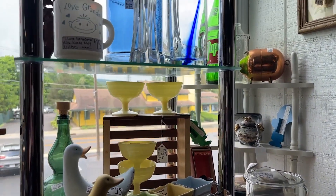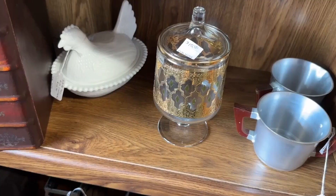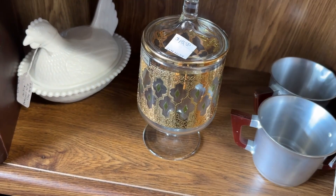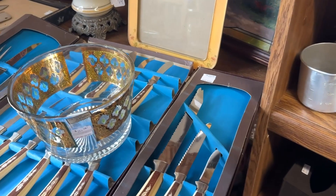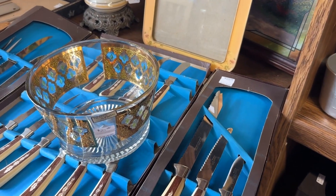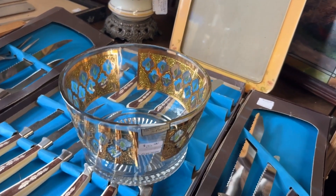So much fun — I always have fun exploring, especially on rainy days. This Culver candy dish I wound up getting; it was a great price. And then I found a Culver ice bucket — love it. It was a great day.